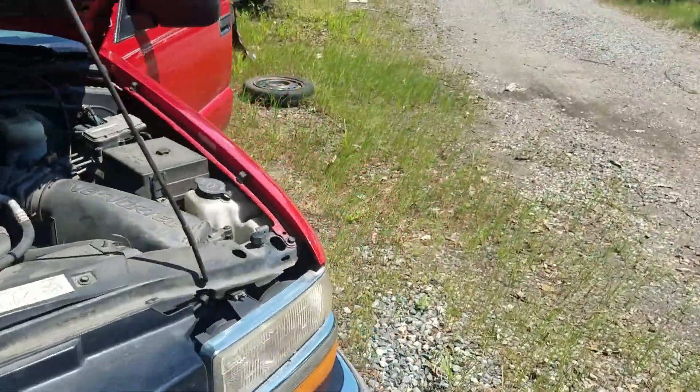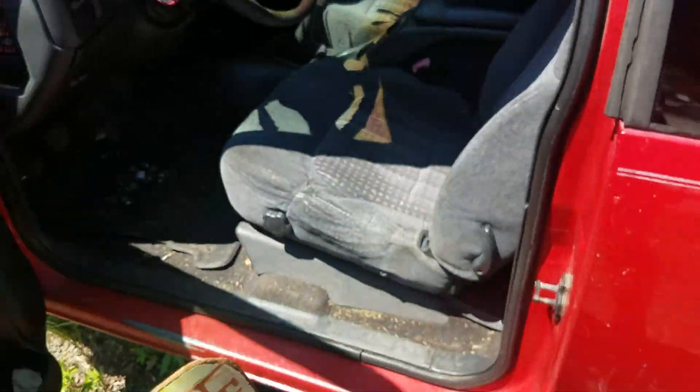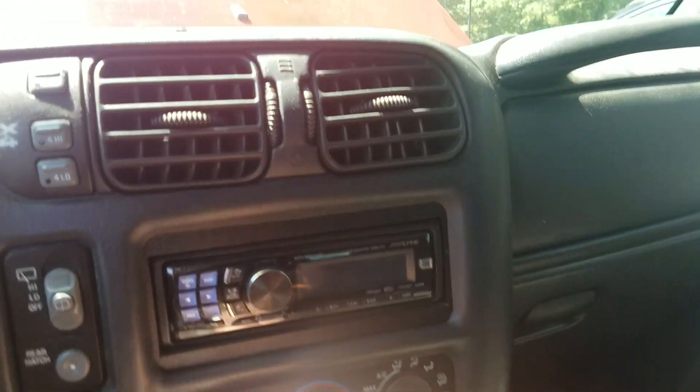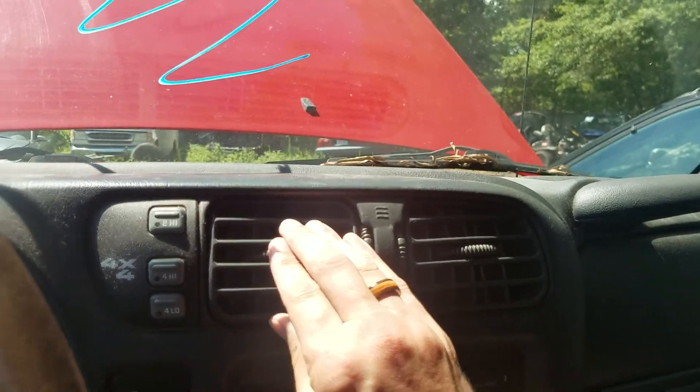We'll go ahead and hop on inside and push some buttons, make sure all those are working. Obviously not test the trans, which is bad, but we're at 210,901 on the odometer. Here's the heat control, definitely works. It looks nice and cold — that is nice and cold.